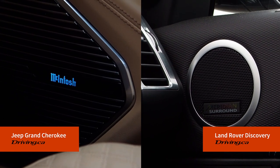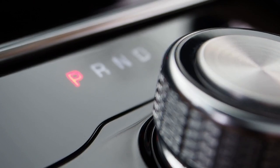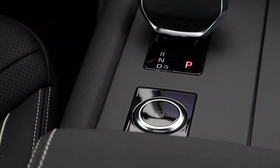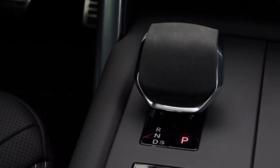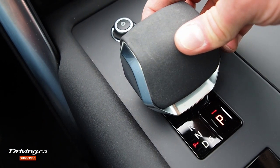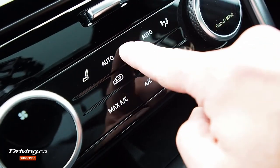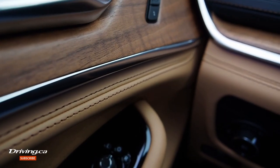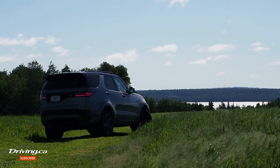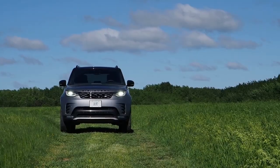Case in point: the Jeep's drive mode selector is decorated with a studded chrome switch set against piano black, turning it into a styling element of its own. The Discovery's drive mode selector dial can be clicked flush into the center console when not in use, concealing it and contributing to a cleaner look. I also noted a more convincing quality feel to more of its buttons, switches, and finishings. So the Grand Cherokee Summit Reserve is the better SUV for wowing your passengers, while the Discovery is the better machine for focusing on your surroundings, since its interior is less distracting.